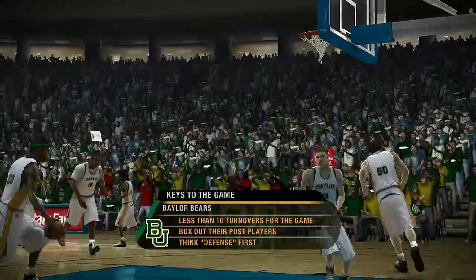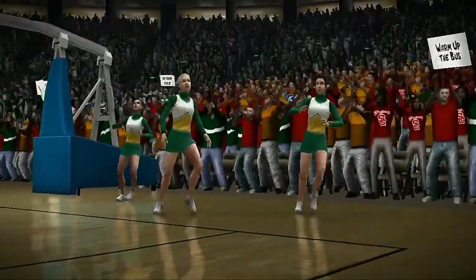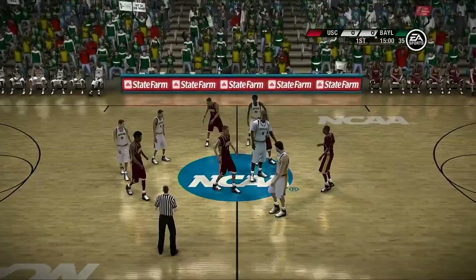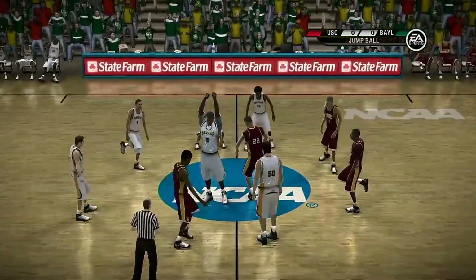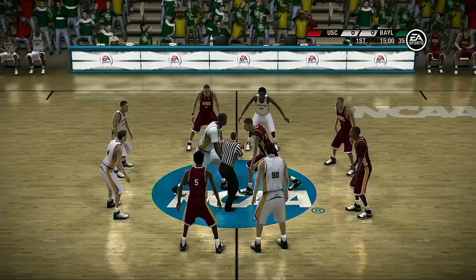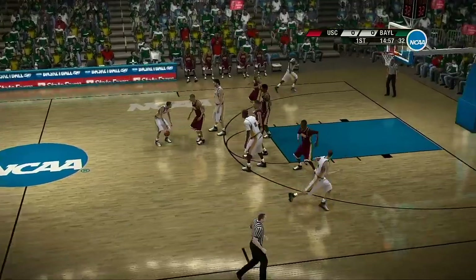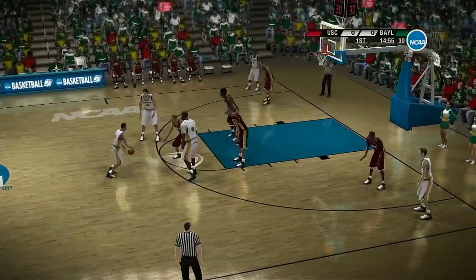Here are a couple keys, Brad. First of all, be strong with the ball. Turnovers can be the story here tonight, so protect that basketball. Second of all, it's imperative that you win the battle of the boards. And lastly, be aggressive defensively. Don't give them any open looks. I couldn't agree more with you, partner. Let's get down to the court and join the action.